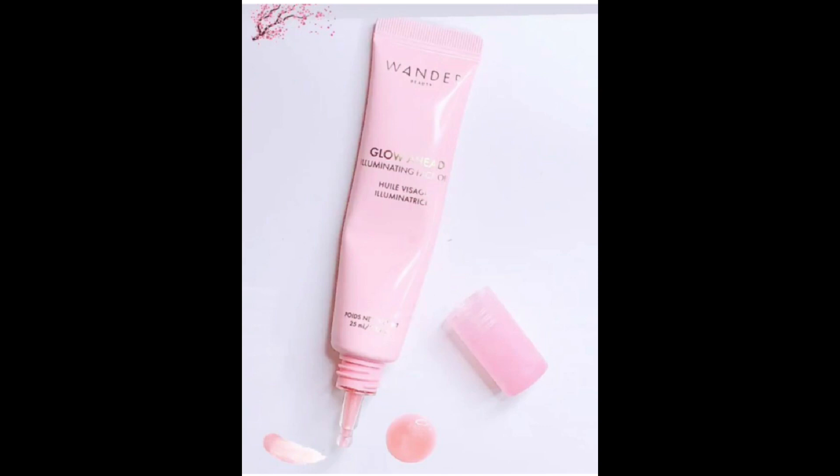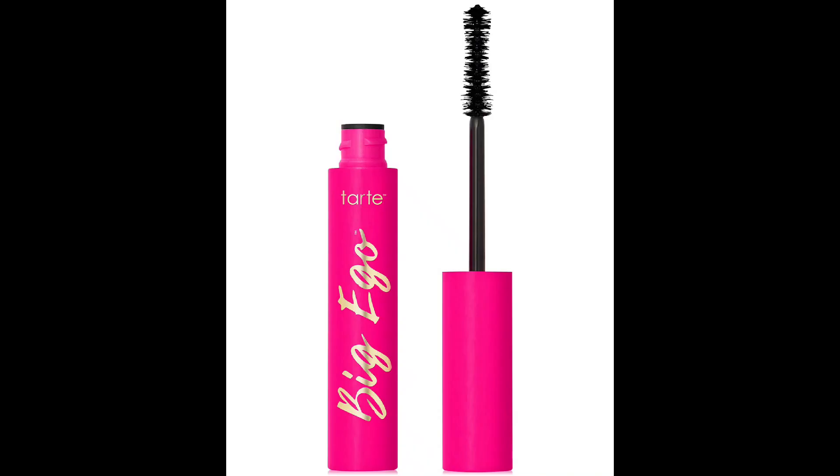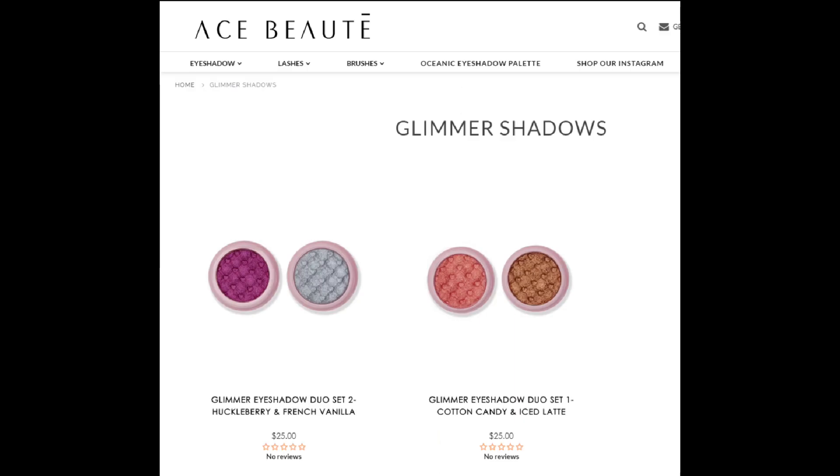There will be the Wander Beauty oil, the illuminating version — that is a new product worth $42, and everyone will be getting those two products. For the third product, which is a variation item, box A has the Tarte Big Ego mascara and that is $23.